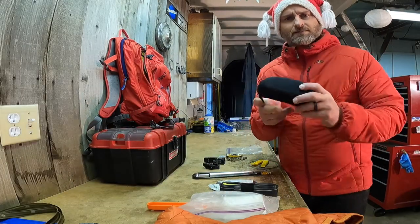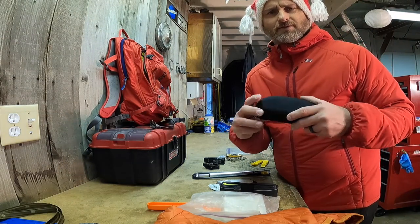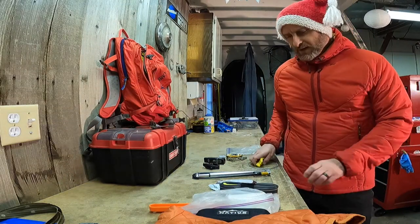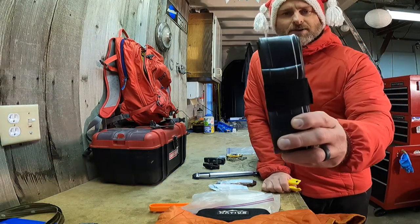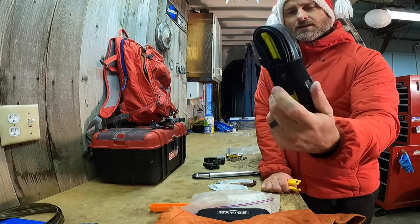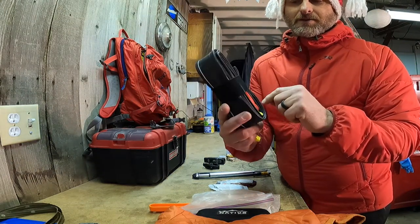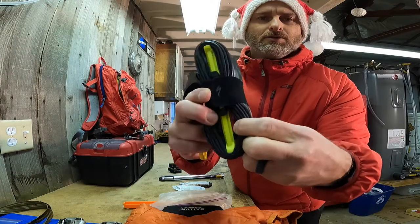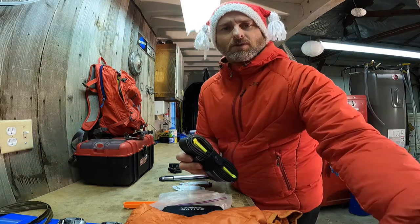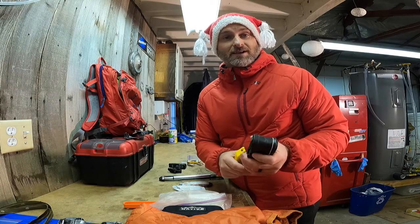I've got a sunglass case — I carry the whole case because I sometimes need to take them off, and I have interchangeable lenses which is fantastic. I've also got an extra inner tube — it's a little Specialized kit that comes with the inner tube, a strap that keeps it all together, and a tire lever. It also comes with a CO2 cartridge inside, which is super helpful when needing to inflate a tubeless tire fast.